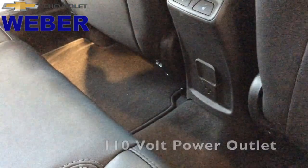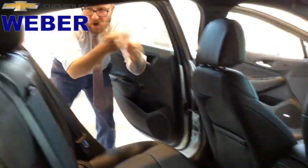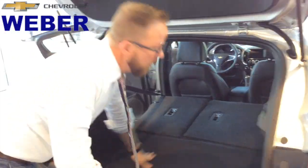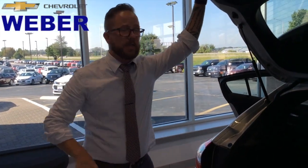And a 120-volt outlet in the back. And of course we'll move on back to the hatch. And remember, we drop these seats down — and that's the 47.2 cubic feet of storage.